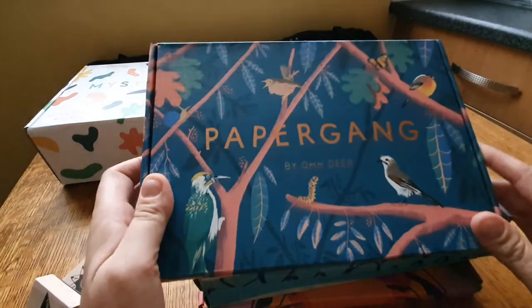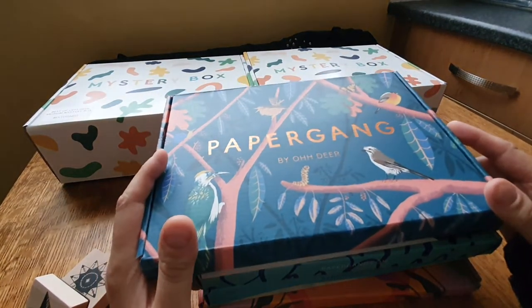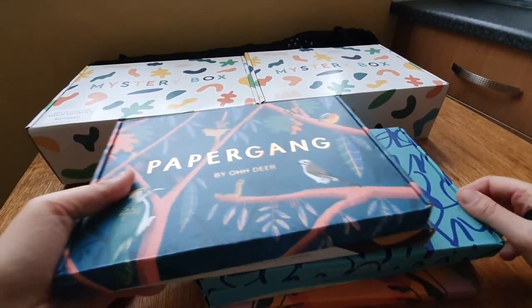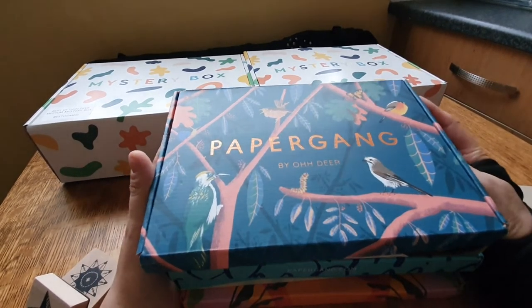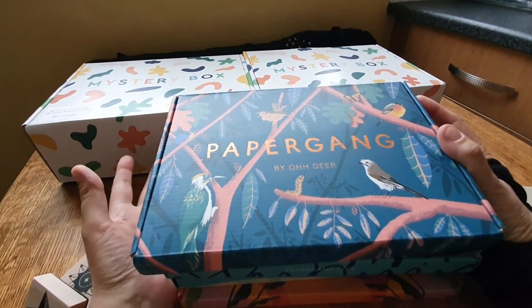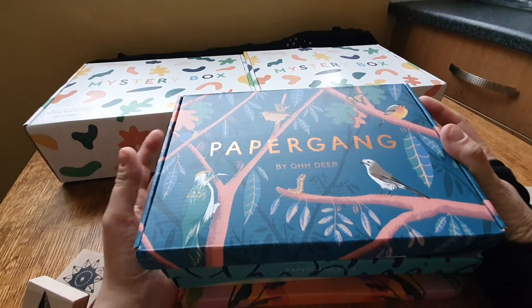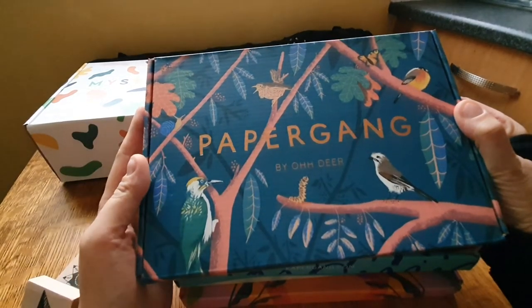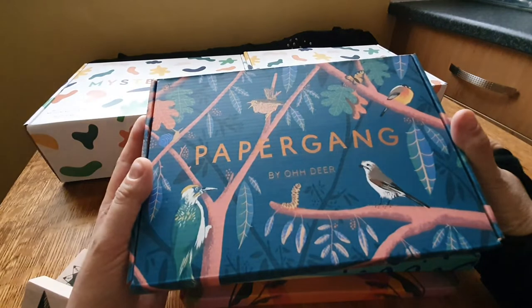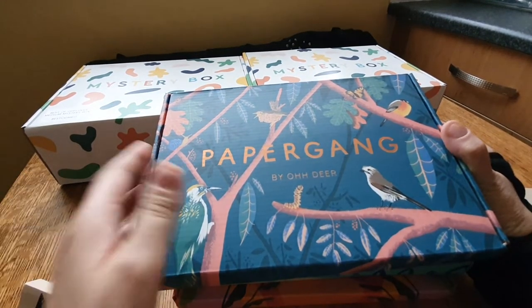These are from Oh Dear - the Paper Gang boxes. You can subscribe to these, I think it's monthly and it's £19 a box. But I paid such a bargain - I bought five boxes and only paid £22! I'm not really into stationery products and stuff, but you can never have enough pens and stationery. I'm always making notes for my ideas, mainly just on boring lined paper - so why not on some fancy nice stuff?